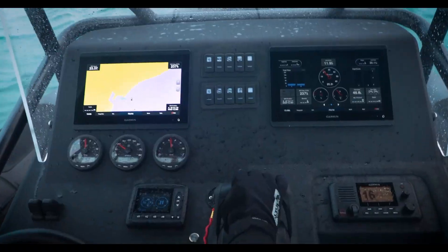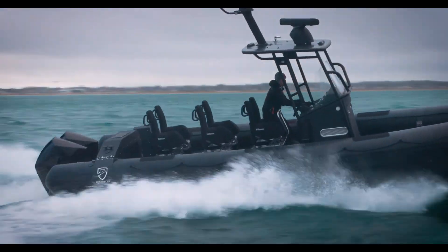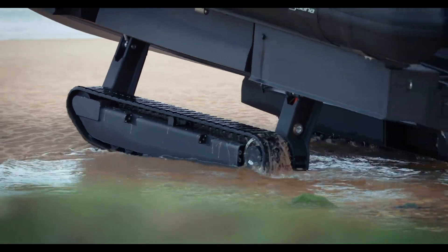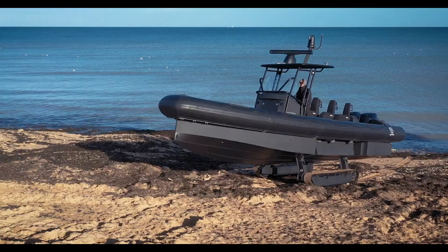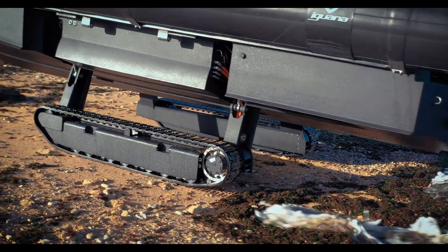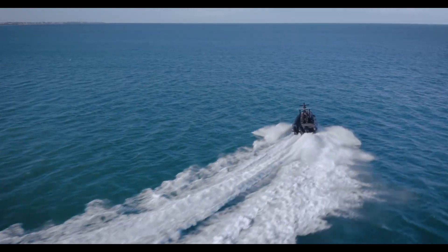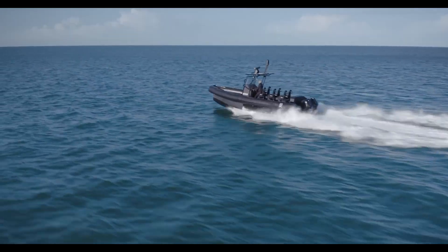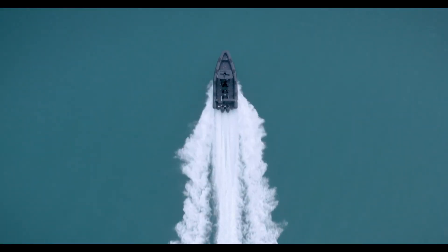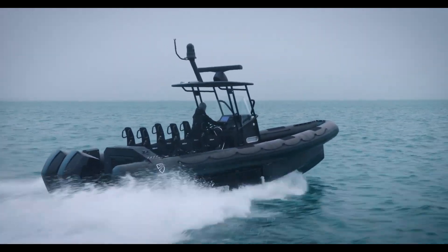Built with durability and functionality in mind, the Iguana Pro features a robust hull and advanced engineering to withstand harsh marine environments. The boat's design incorporates spacious seating and storage, catering to various needs from military and rescue operations to luxury excursions. With its exceptional amphibious capabilities and sturdy construction, the Iguana Pro is priced at four hundred thousand dollars.